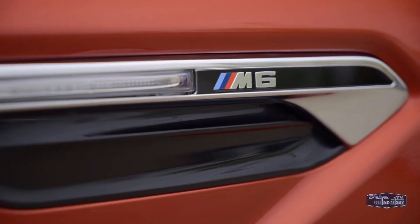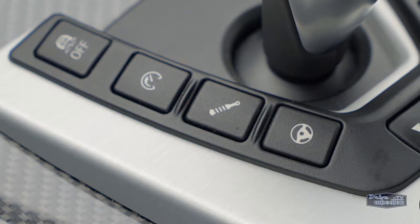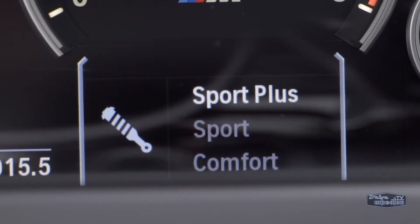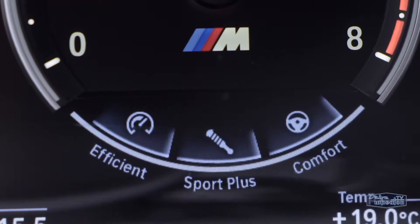We're talking 0 to 100 in just over 4 seconds, and it has a top speed of about 250 kilometers per hour. You can adjust a bunch of different driving dynamics to your preferences with Comfort, Sport, and Sport Plus modes. Plus, the Active M differential works with the dynamic stability control system for enhanced traction and control.